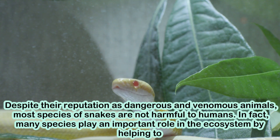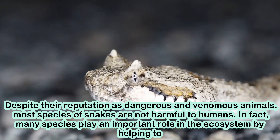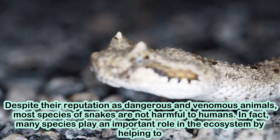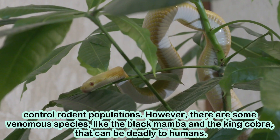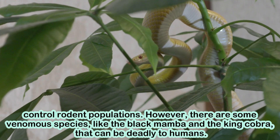Despite their reputation as dangerous and venomous animals, most species of snakes are not harmful to humans. In fact, many species play an important role in the ecosystem by helping to control rodent populations. However, there are some venomous species, like the black mamba and the king cobra, that can be deadly to humans.